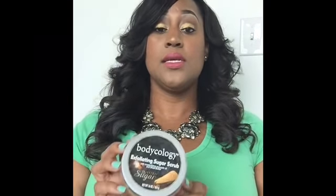The next product is the Bodycology Exfoliating Sugar Scrub in Toasted Sugar. I've been using it for about a year — it has a very nice vanilla scent and leaves your skin feeling so soft after use. I like to pair it with a body butter after exfoliating, and when I put that body butter on it goes on so smoothly — literally like buttering up a piece of cornbread. I really love this.